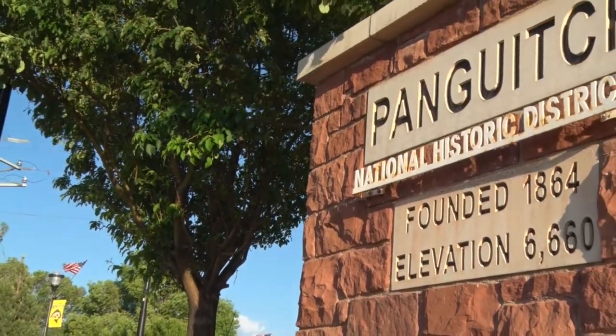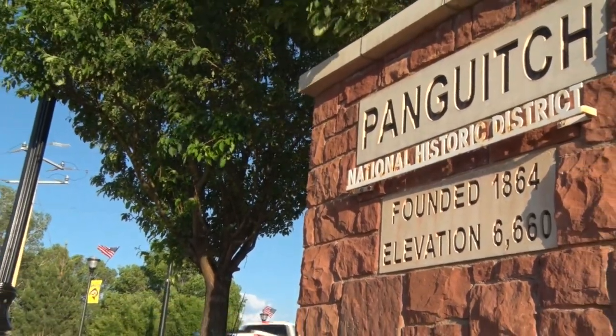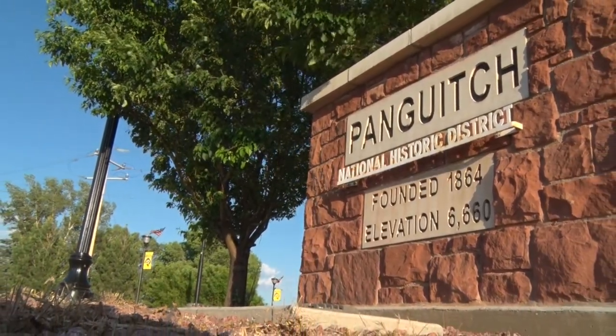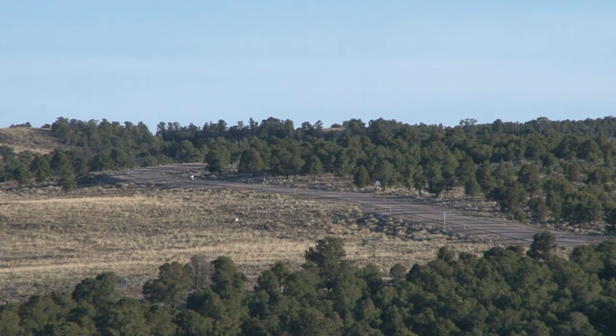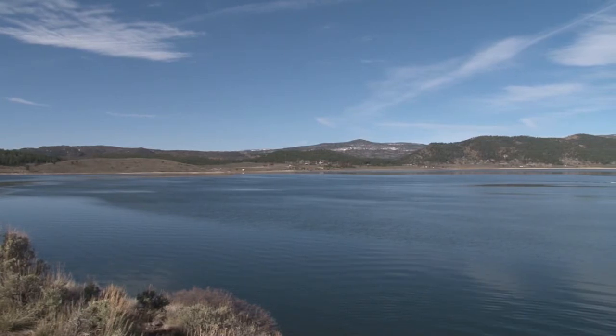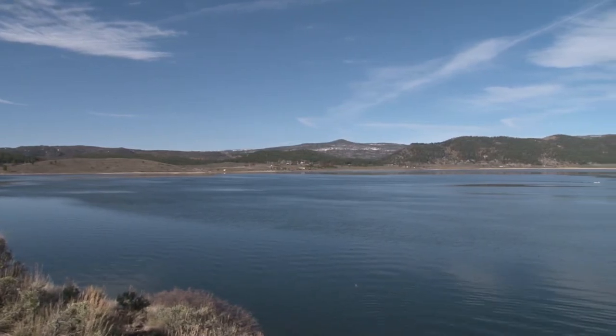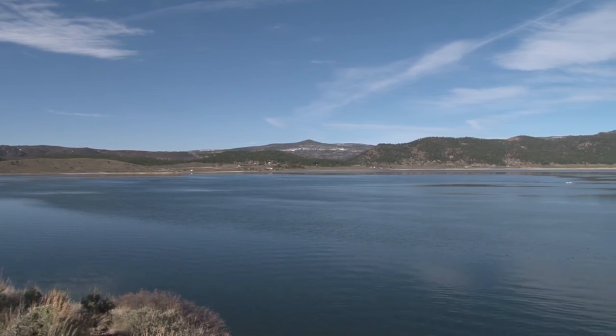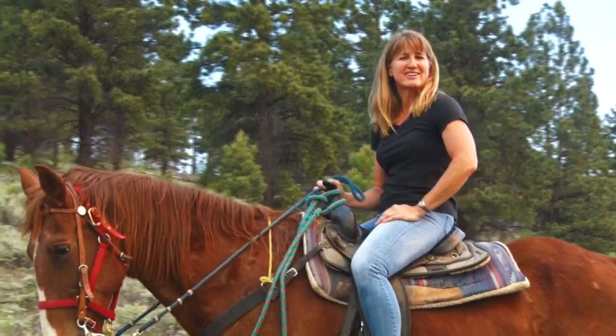So have you ever been headed down through Panguitch and you always have to make that left turn? Well this time you just go straight down — it's not US Highway 89, it's Highway 143. And it takes you over to Cedar Brakes and Brian Head. There's all kinds of adventure out here and it's absolutely beautiful. We are so excited, let's check it out.